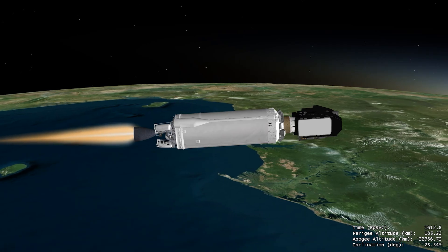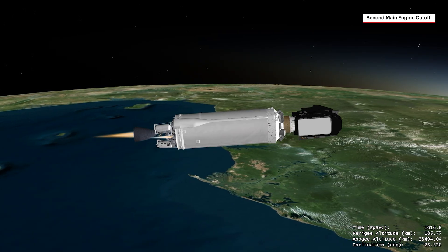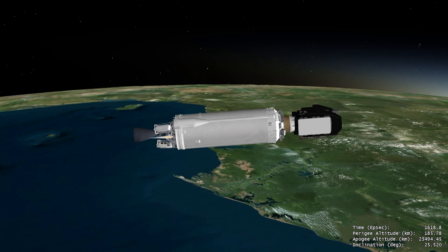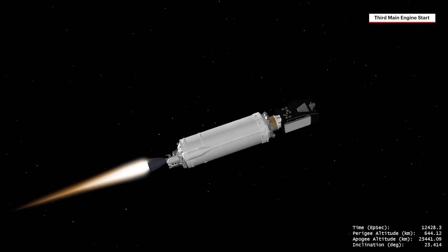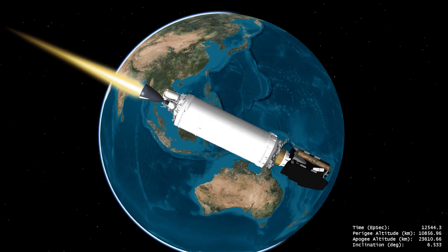Together, the three burns increase the transfer orbit altitude and reduce the orbital inclination relative to the equator. During the third and final burn, Centaur expends all of its cryogenic propellant, minimizing the time to final orbit for Viasat-3 F2.